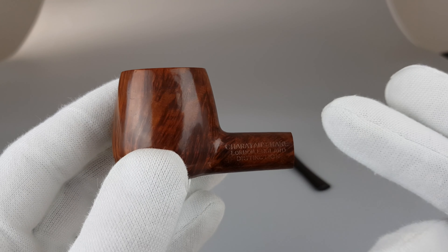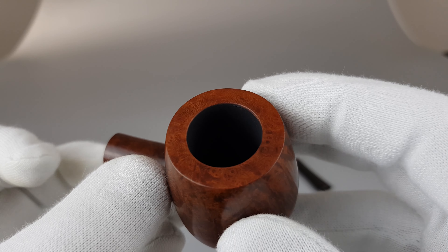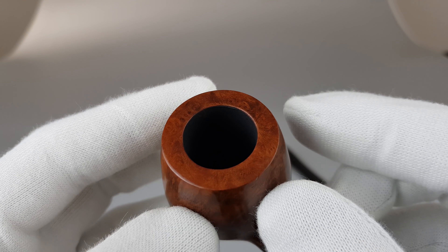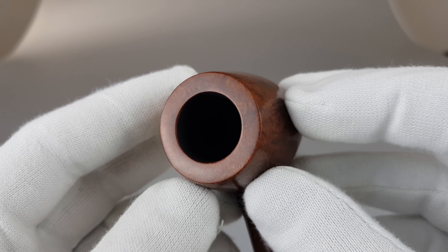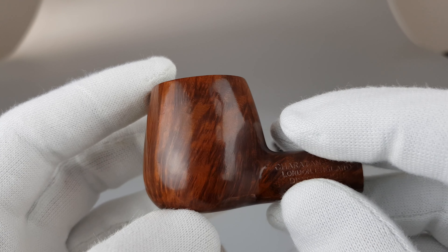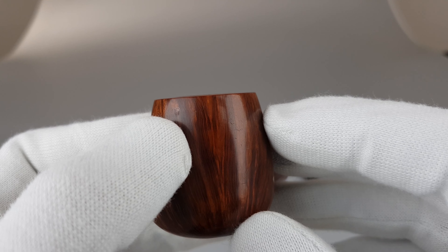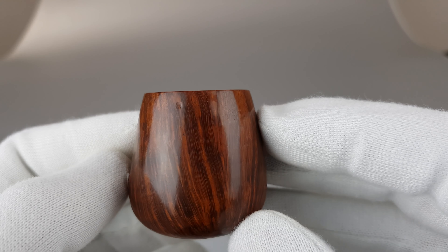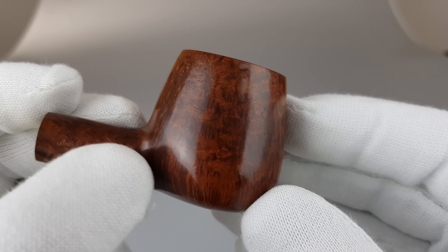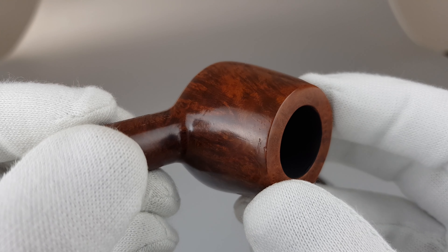The stummel has a short shank and thicker walls. It's a small to medium-sized pipe with no burns or darkening on the rim, and just beautiful grains — really nice briar selection with these handmade vintage Charitons. There is a small nick, some scratching and scuffing, but these are all shallow and minor.